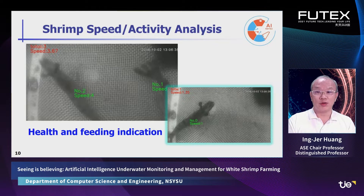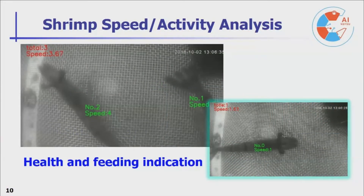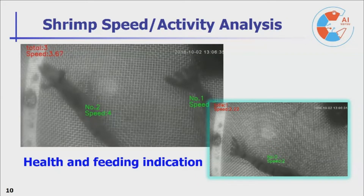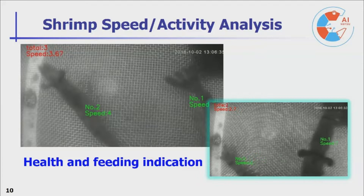We can measure the moving speed of shrimps and perform statistical analysis, which can be an indication of shrimp health and feeding situations.